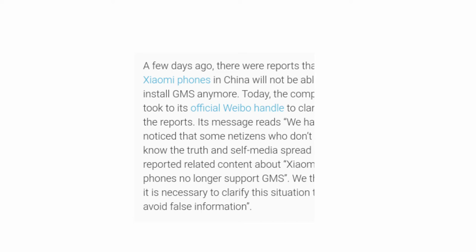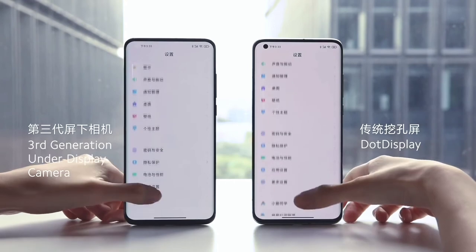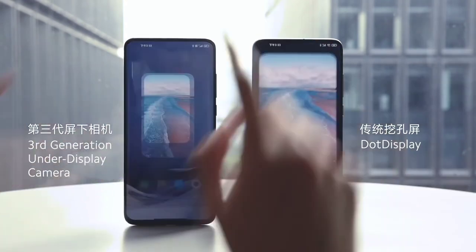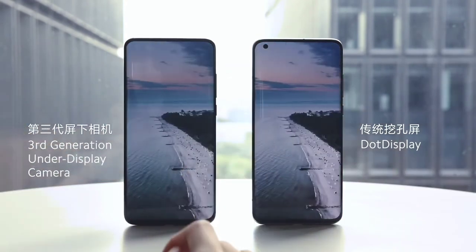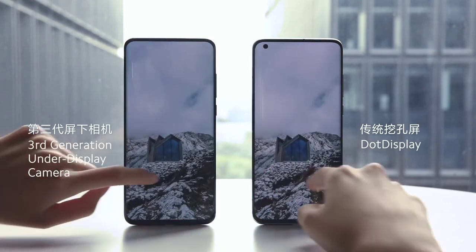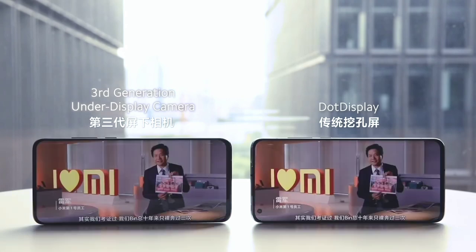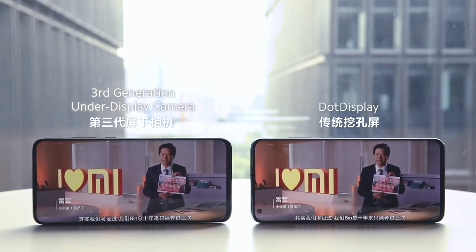If the US goes on with this and Xiaomi eventually gets a Google or Android ban, it's going to hit them even harder than it hit Huawei, because Huawei was already a bigger company and we can see how much they're struggling. If this goes on with Xiaomi, I don't think we'll still see the innovative giant we're seeing today.